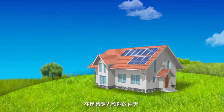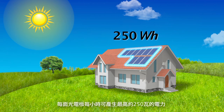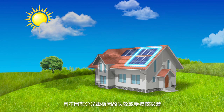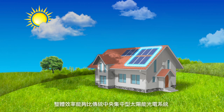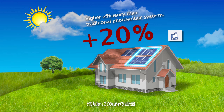During the daytime when there is sufficient sunlight, each solar panel can produce up to 250 watts of electricity per hour. Moreover, the system continues to provide electrical power even if some panels fail or are blocked by shade. As a result, overall efficiency is 20% higher than for traditional photovoltaic systems.